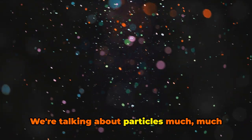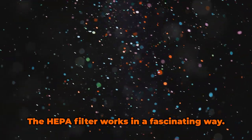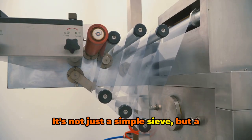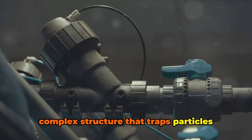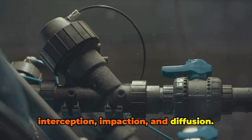We're talking about particles much, much smaller than that — invisible to the naked eye but potentially harmful if inhaled. The HEPA filter works in a fascinating way. It's not just a simple sieve but a complex structure that traps particles through a combination of three mechanisms: interception, impaction, and diffusion.